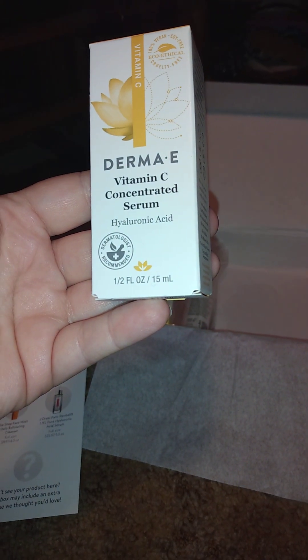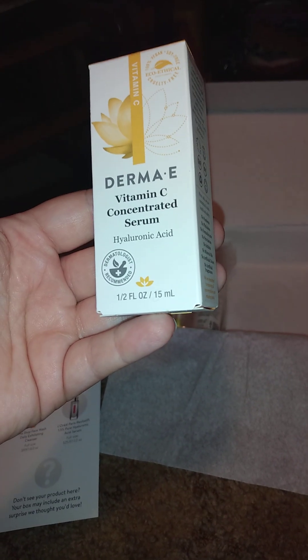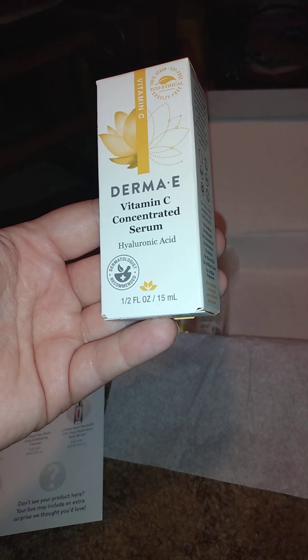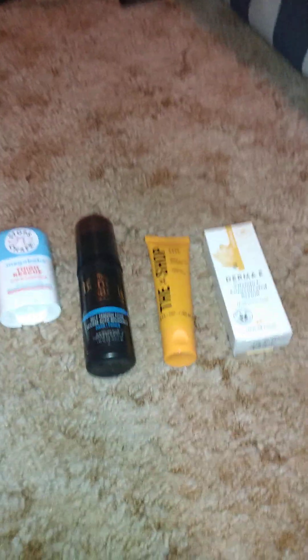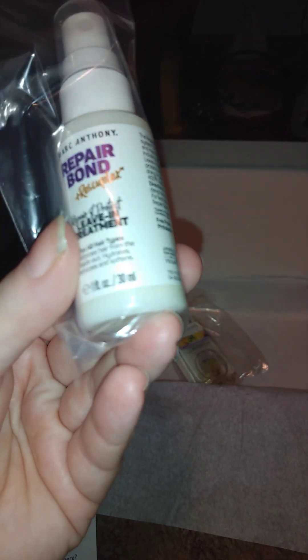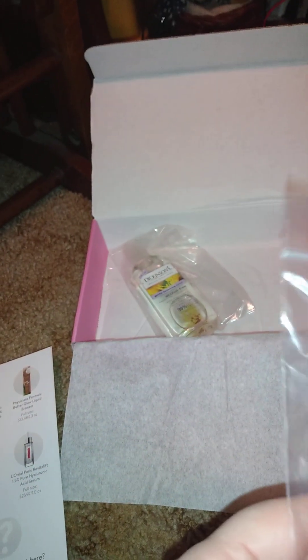I've seen this before — this is a Dermal-A-Lag E, Vitamin E Constant Serum. It's a half a fluid ounce. It's not listed on the insert, so this must be one of our bonus items, because sometimes they give you something that's not listed. We also got the Rapid Bond — Repairs and Protects Leave-In Treatment for all hair types — that looks like another bonus item.